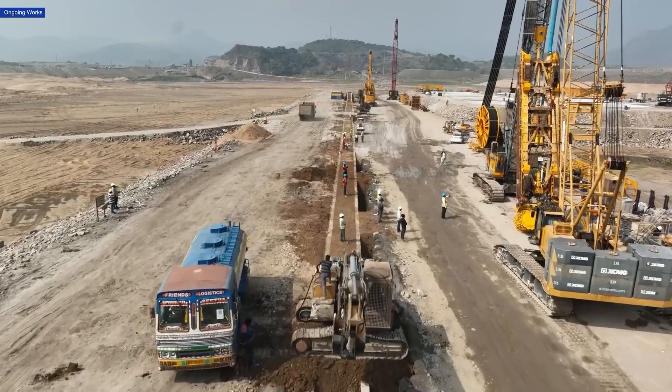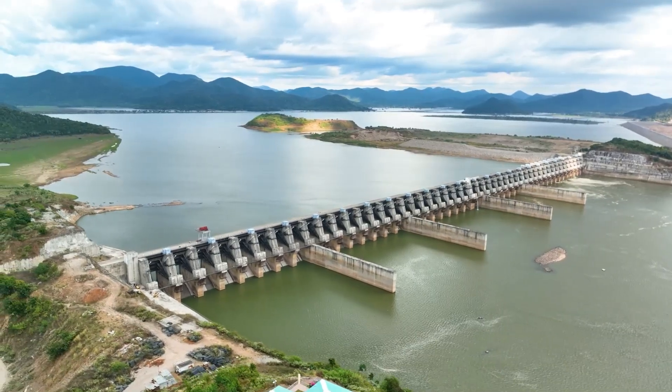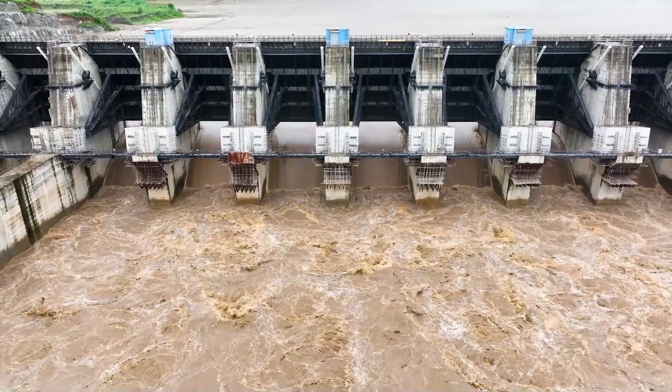This D-wall is the largest and the first of its kind in India, especially on a river like Godavari, where heavy floods of 20 lakh to 36 lakh cusacs have been recorded.